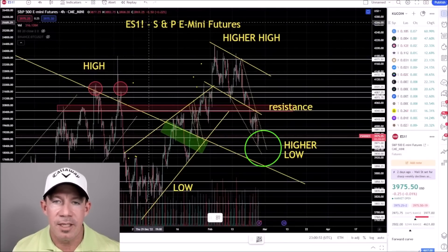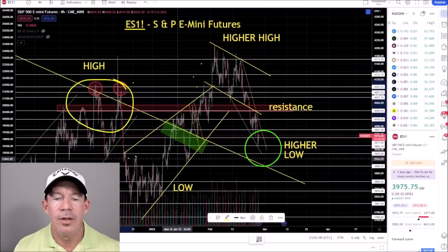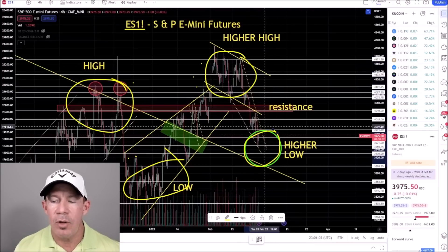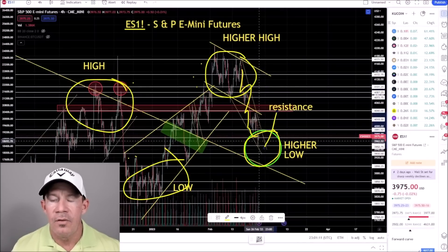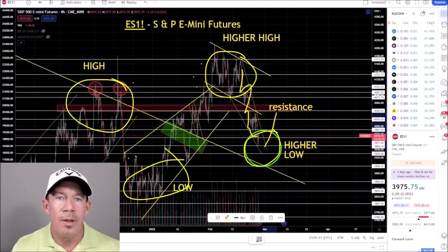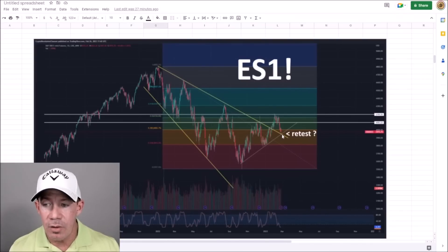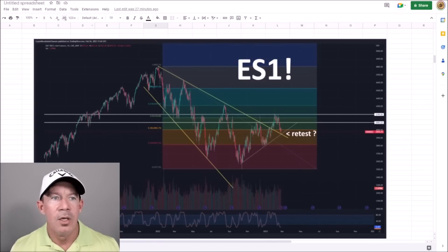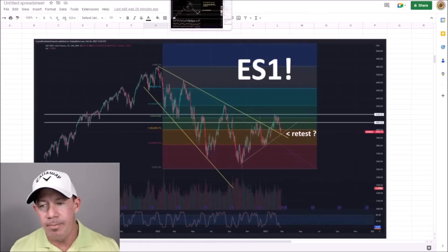This is the S&P e-mini futures — a very good representation of what the stock market is doing. You've got your high, your low, your higher high, and now I'm looking for a higher low. You've got a falling wedge with a 68% chance of breakout. Futures are just opening, so you should get a breakout and move to the upside based on this pattern — highly likely. You need a bullish retest out of the stock market; if this breaks lower, wipe the slate clean, as Bitcoin could possibly see $20,000.